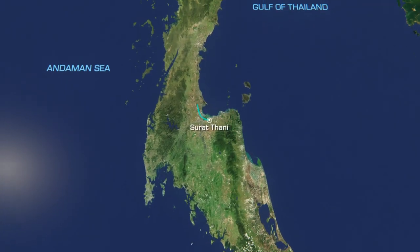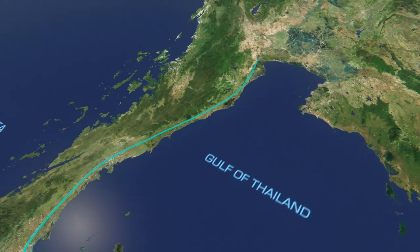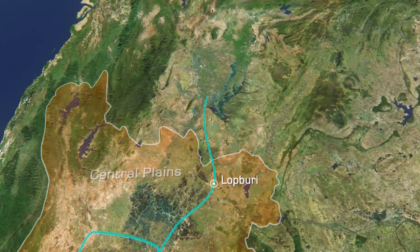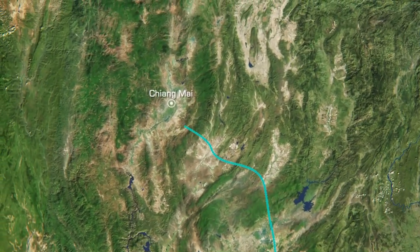For the first leg of my trip, I'm heading out along the shores of the Gulf of Thailand to the sprawling metropolis of Bangkok. From there, I'll head north again through Lopburi in Thailand's central plains, before climbing into the peaks of the Thai highlands to the ancient city of Chiang Mai.